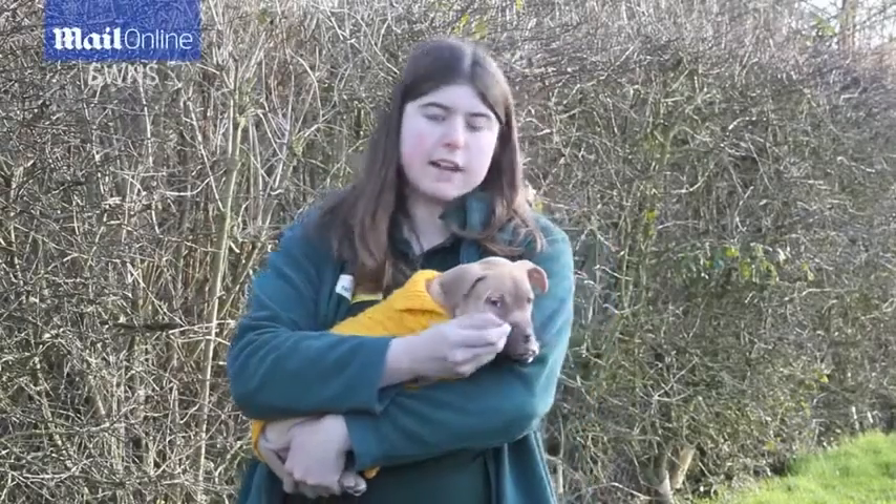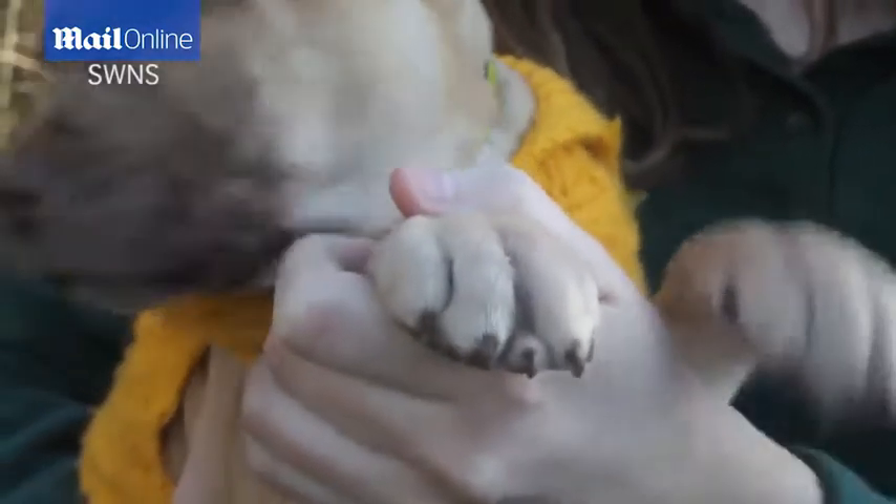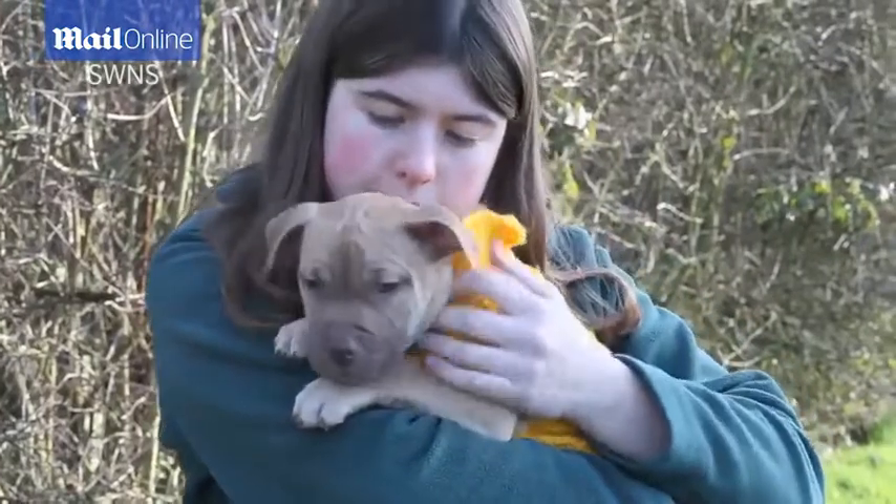Hello, my name's Danielle and I work at Dogs Trust Kenilworth in the puppy unit. This is Tony and he's an eight week old Staffordshire Bull Terrier Cross puppy who came in with his three brothers and sisters.